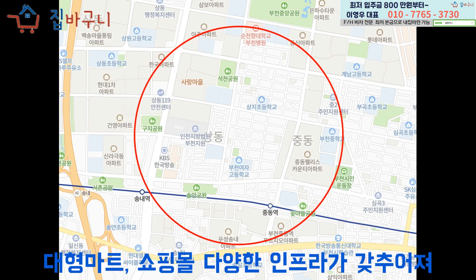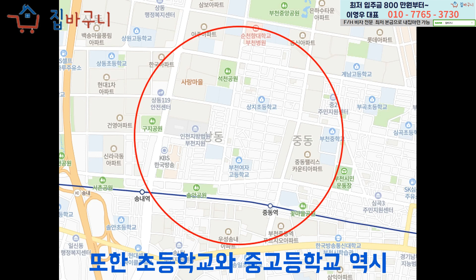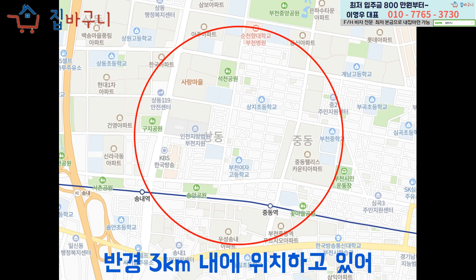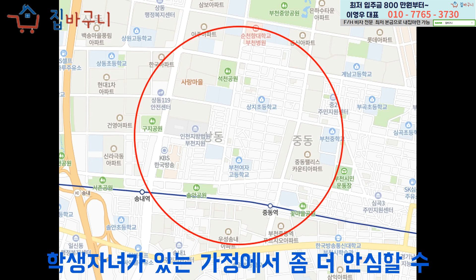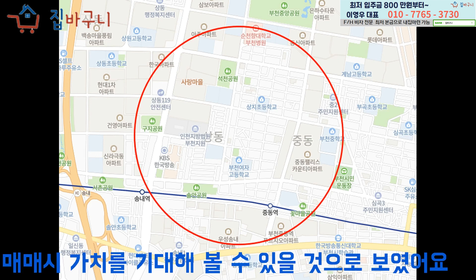역 주변에는 백화점부터 대형마트, 쇼핑몰 등 다양한 인프라가 갖추어져 있어 부천에서도 가장 핵심이 되는 지역이라고 하네요. 또한 초등학교와 중고등학교 역시 반경 3km 내에 위치하고 있어 학생 자녀가 있는 가정에서 좀 더 안심할 수 있을 것 같았으며, 학생이 없는 가정이라도 향후 매매 시 가치를 기대해볼 수 있을 것으로 보였어요.